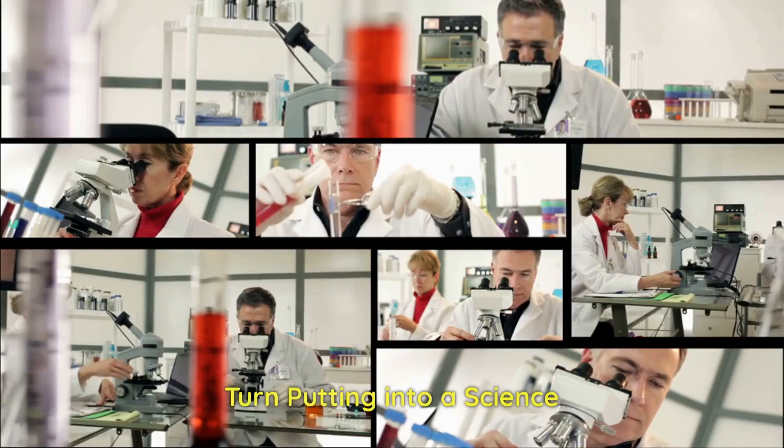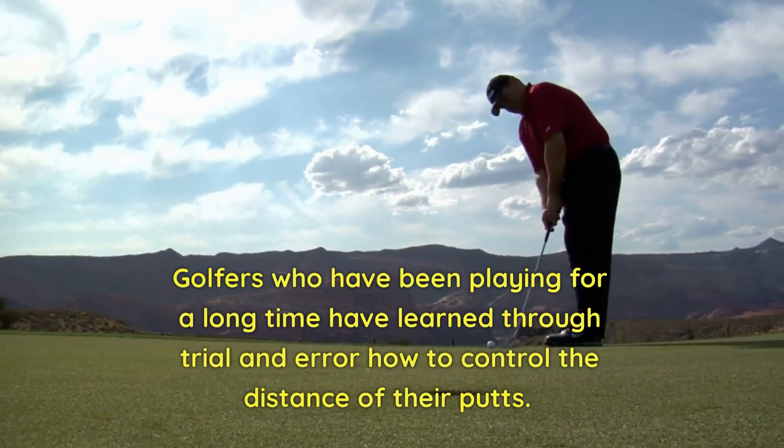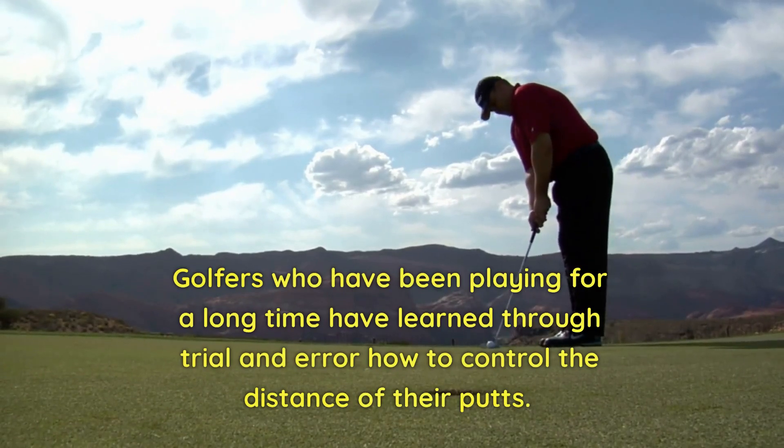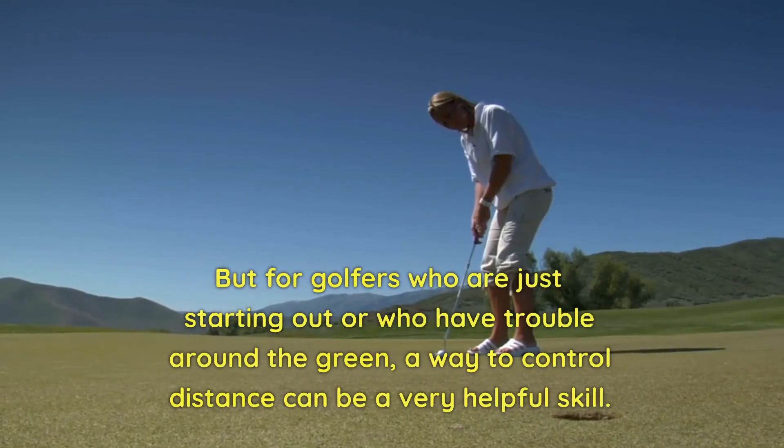Number 5: Turn putting into a science. Golfers who have been playing for a long time have learned through trial and error how to control the distance of their putts. But for golfers who are just starting out or who have trouble around the green, a way to control distance can be a very helpful skill.